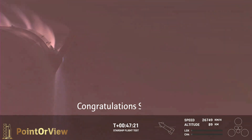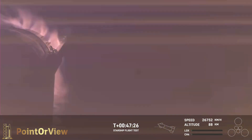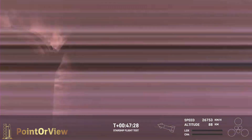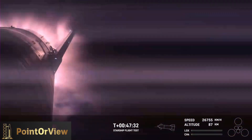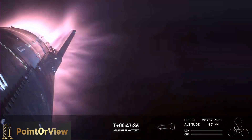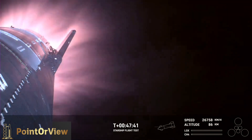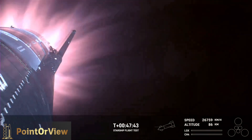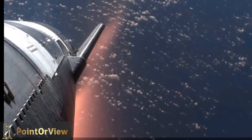And just the fact that we have views through entry — this is incredible. Again, this is the furthest and fastest that Starship has ever flown. And you can definitely tell by the crowd here in Hawthorne. The heat shield tiles are doing their work — we talked about it earlier — up to 2600 degrees Fahrenheit that those heat shield tiles are dissipating.